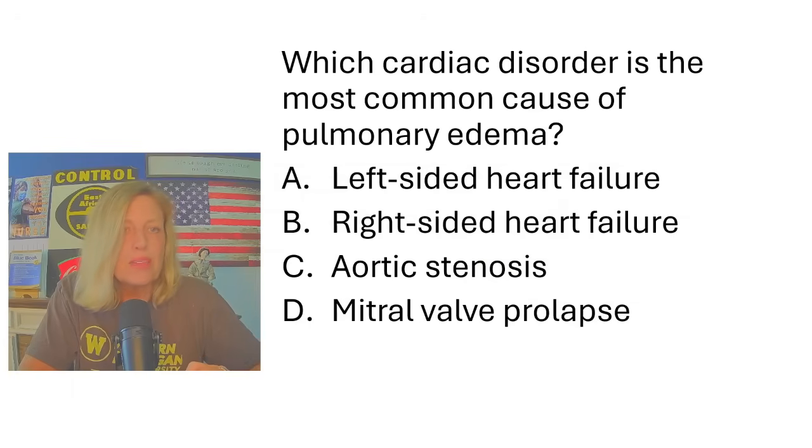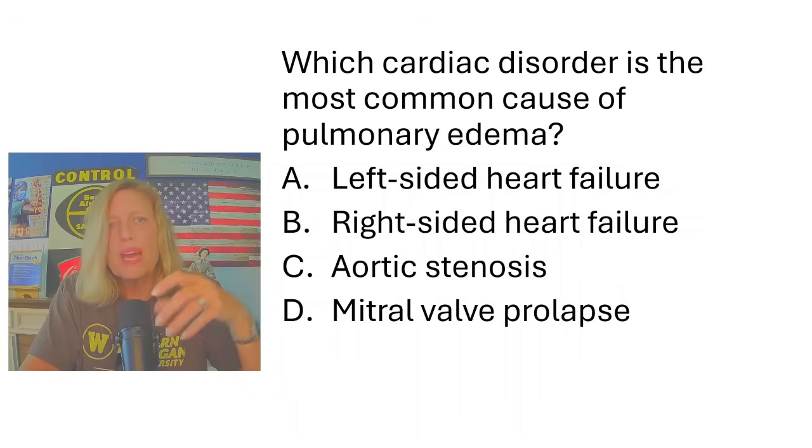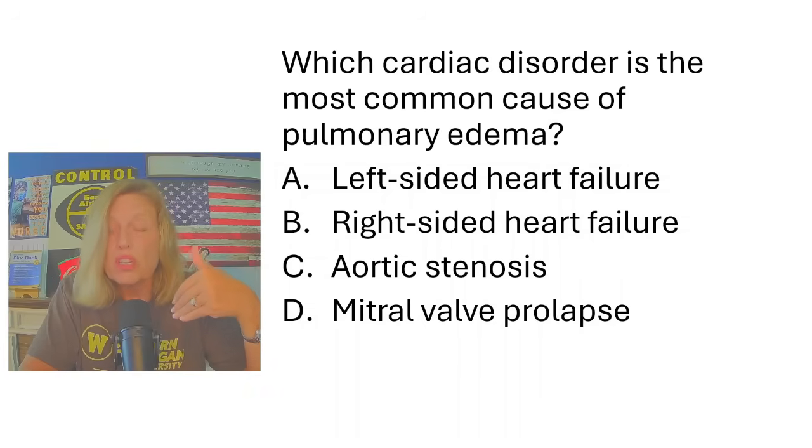Which cardiac disorder is the most common cause of pulmonary edema? It's heart failure. Aortic stenosis can cause pulmonary edema but it's not common, and mitral valve prolapse can too but it's very uncommon. When the right-sided heart fails, it backs up into the jugular vein — causing jugular venous distension. When the left-sided heart fails, it backs up into the lungs, which causes pulmonary edema. So left-sided heart failure is the most common cause of pulmonary edema.